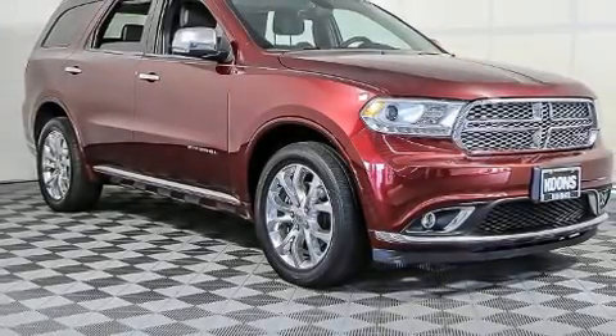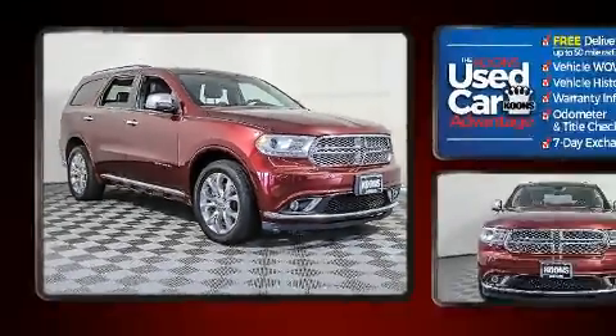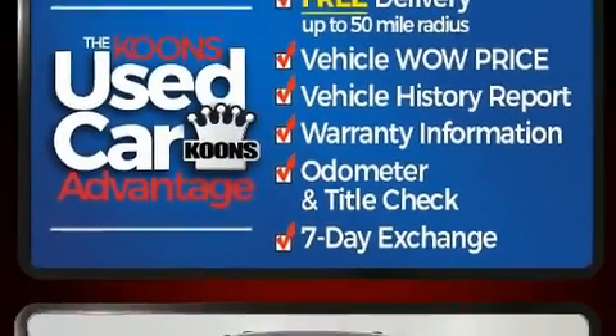Load your family into the 2017 Dodge Durango. Smooth gear shifts are achieved thanks to the powerful eight-cylinder engine, and for added security, dynamic stability control supplements the drivetrain.